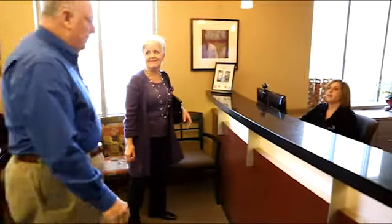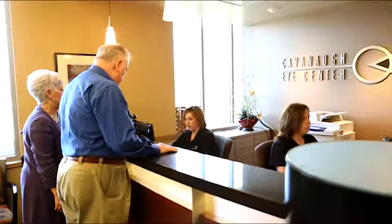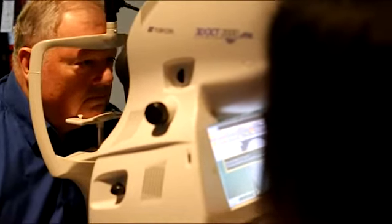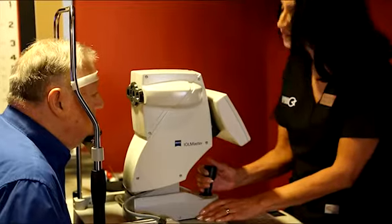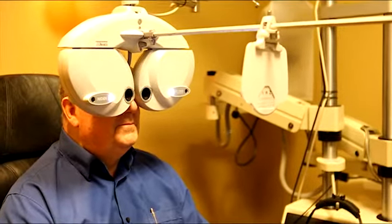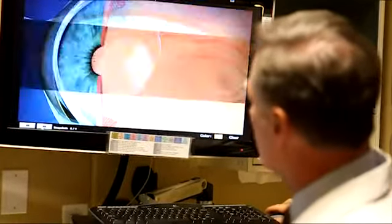When you arrive at Cavanaugh Eye Center for your cataract evaluation, you will be greeted by our warm and caring staff. Our team of certified ophthalmic technicians have been handpicked by Dr. Cavanaugh, so the technician will begin your preoperative testing to get you ready for the doctor. You will find this thorough exam an enjoyable experience with our friendly staff. They will perform a variety of sophisticated measurements and tests for your comprehensive dilated eye examination with Dr. Cavanaugh.